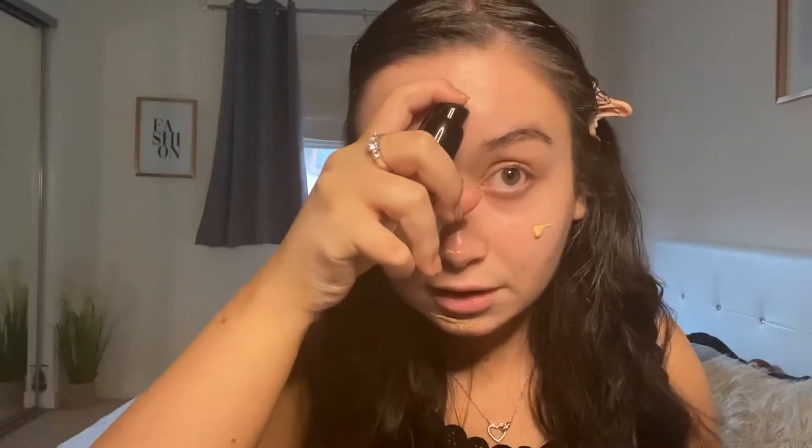Now I'll move on to foundation. I've got the ELF Flawless Satin Foundation in shade Vanilla — I'm not sure if it's going to match me because I bought these online. The color is not bad actually. You can't really see any of my redness with this foundation, which I like. It says medium coverage but for me it looks quite full.